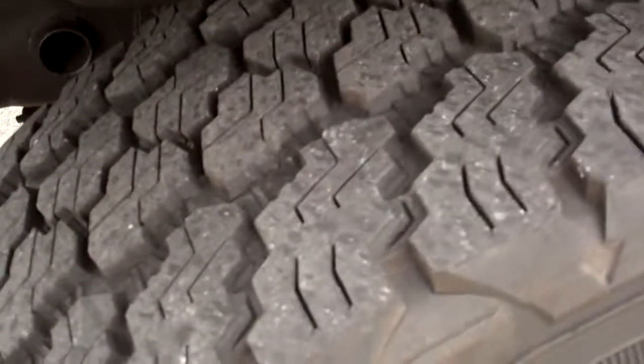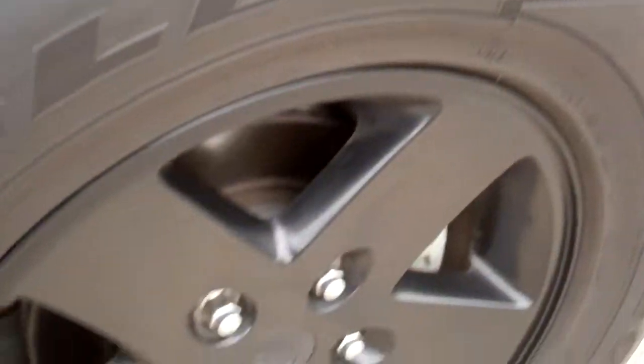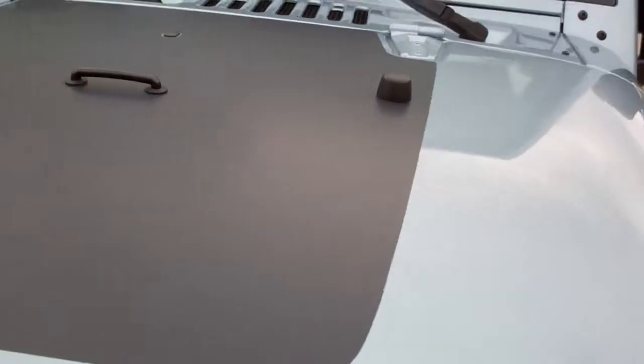It has Goodyear Wrangler Silent Armor tires with about half the tread left. Painted alloy rims, which are part of the Arctic Edition along with the black hood decal. The paint is in very nice condition.